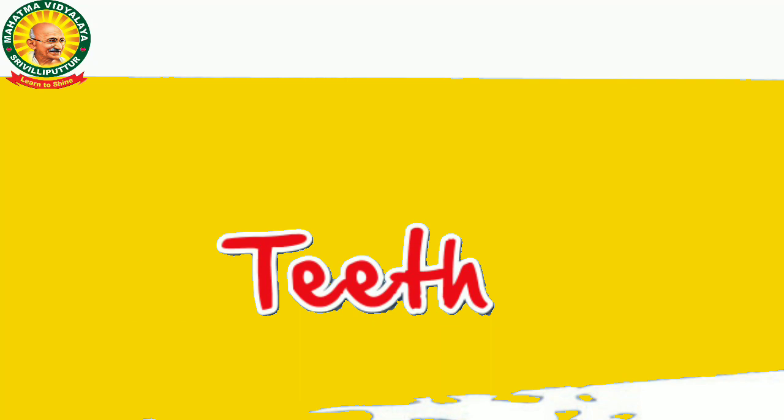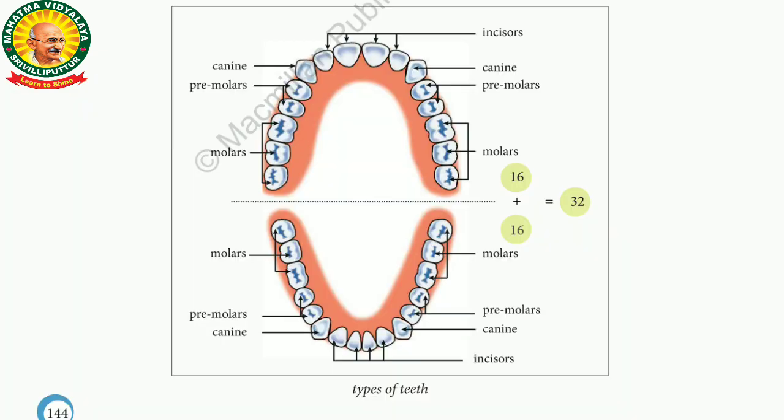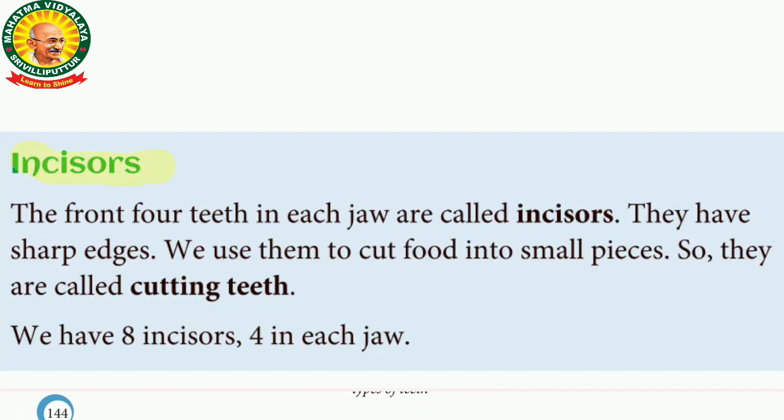Hello students. What we have seen yesterday — we have seen about the set of teeth and types of teeth. So we are going to see what are the types of teeth. So first, the type of teeth is incisors teeth. The next one is canines teeth, the third one is premolars, and the fourth one is molar teeth.